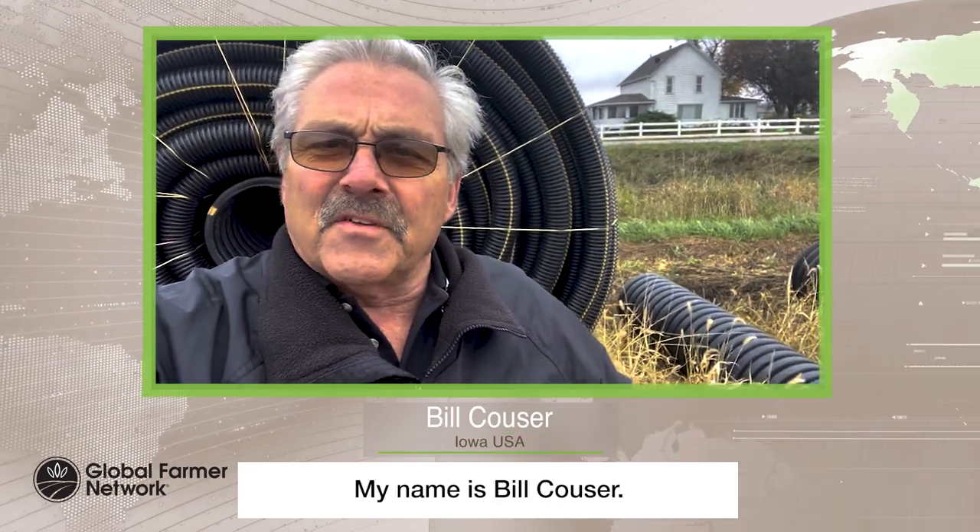Good morning, everyone. My name is Bill Kouser. I am from the country of Iowa in the United States of America.